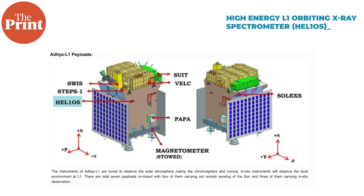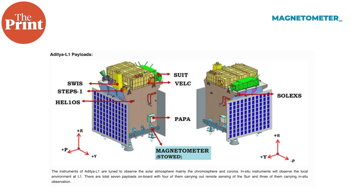A spectrometer to study X-ray flares. Another spectrometer to study the corona. And finally, a magnetometer that will study interplanetary magnetic fields.